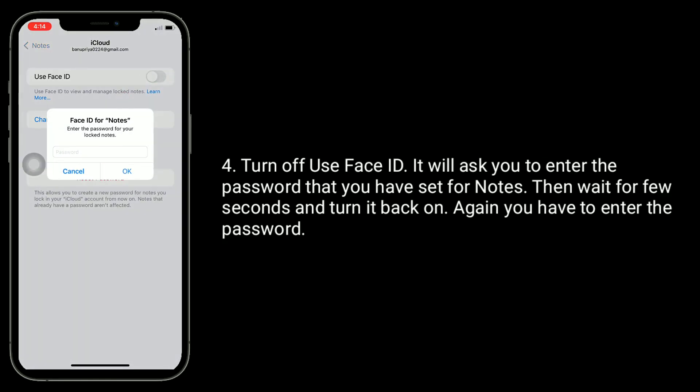It will ask you to enter the password that you have set for Notes. Then wait for a few seconds and turn it back on. Again, you have to enter the password.